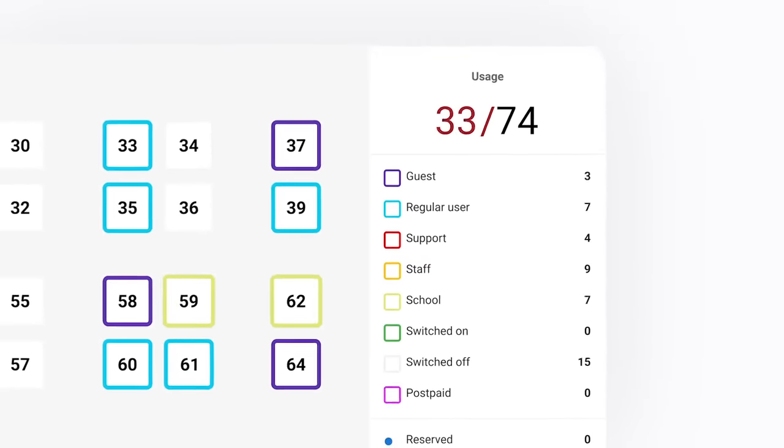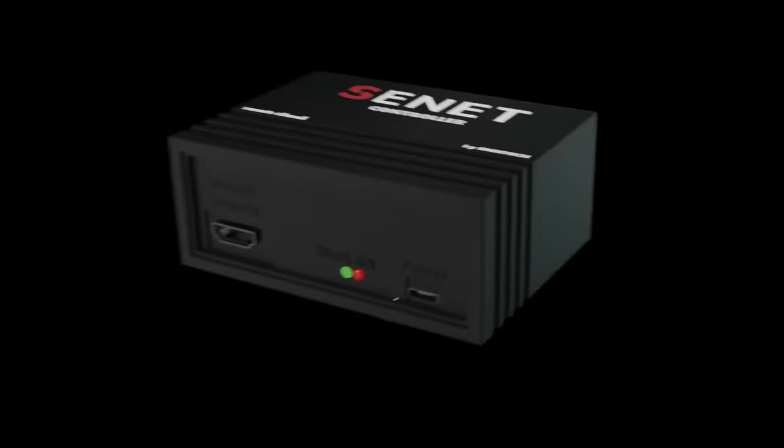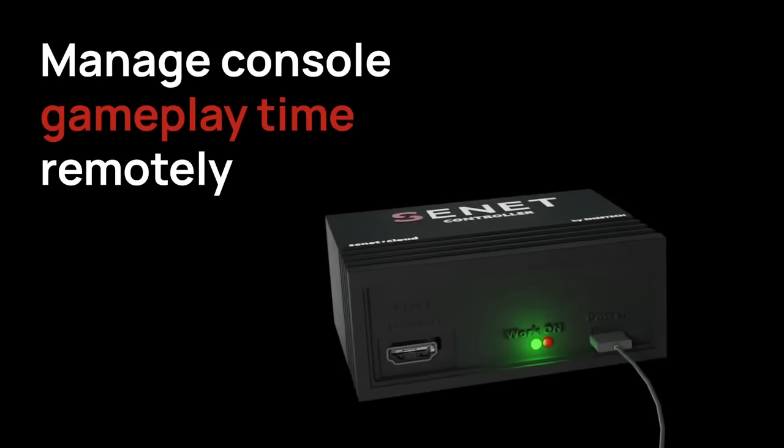Manage your center remotely using our interactive map while tracking attendance and PC statuses. Unique controller devices allow you to manage gaming consoles as well.